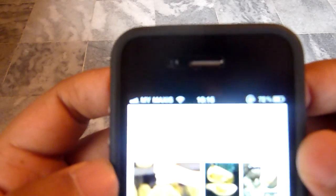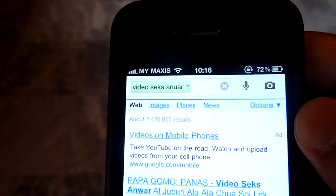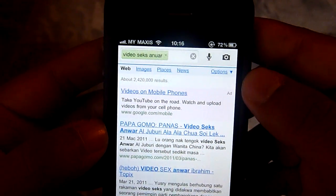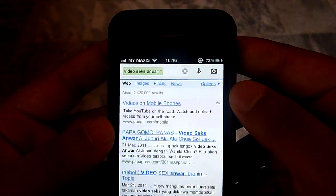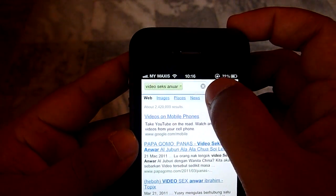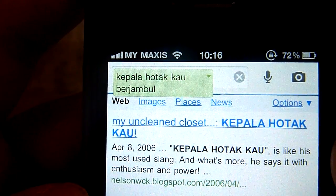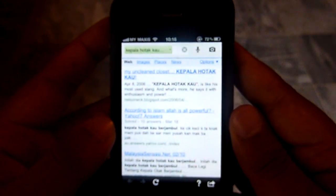Let's try that again. Video Sex Anwar. Come on Google Search. There you go — so we got it. I guess that was probably me saying it wrong or something. But there's no denying that Google Voice Search is very accurate. Let's try something really weird. Kepala Hotak Kau Berjambul. What can you say — that is really good, Google Voice Search.